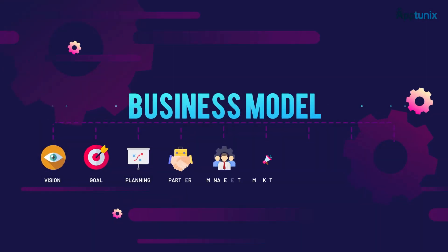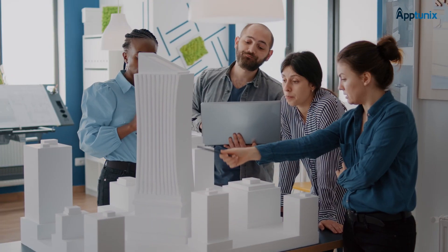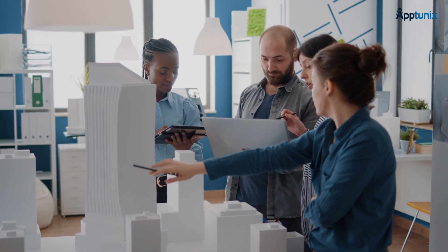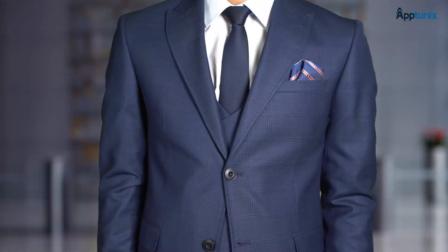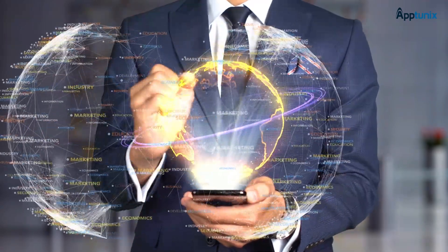Next comes creating a solid business model. Consider factors like revenue streams, pricing strategies, and partnerships. A well-defined business model is the foundation of a successful app-based business. Choose wisely between different revenue streams varying from a commission-based model to a subscription model. You can also consider surge pricing and in-app advertising among the reliable choices.